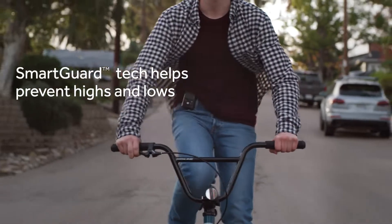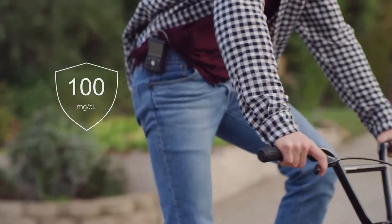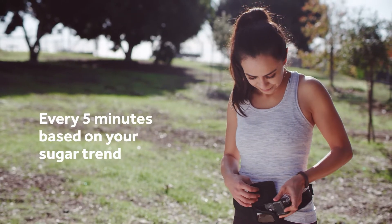SmartGuard Tech helps prevent highs and lows, which means less work for you to do throughout your day and night. SmartGuard Tech self-adjusts your insulin delivery every five minutes based on your sugar trend.